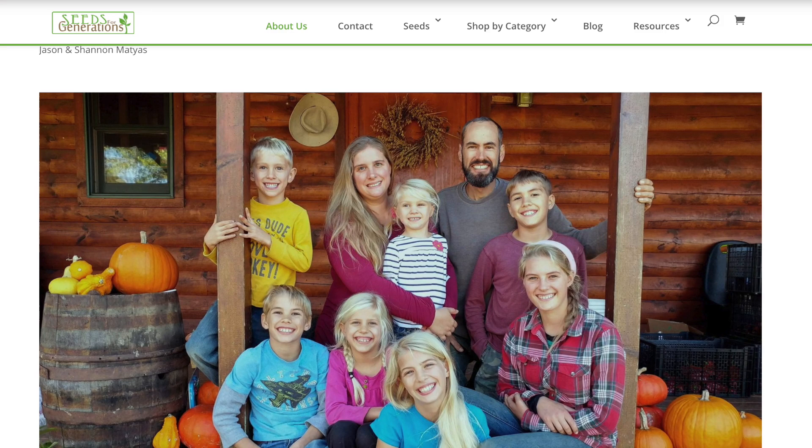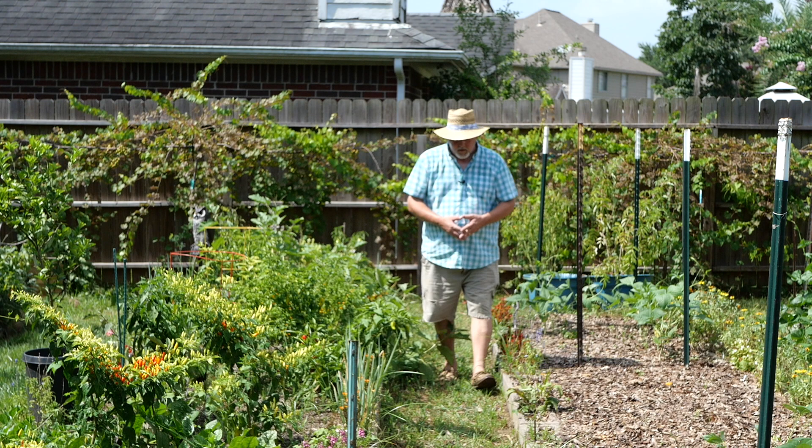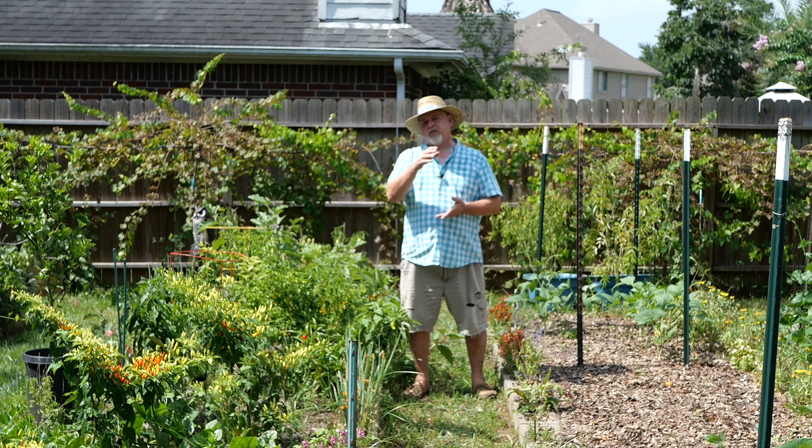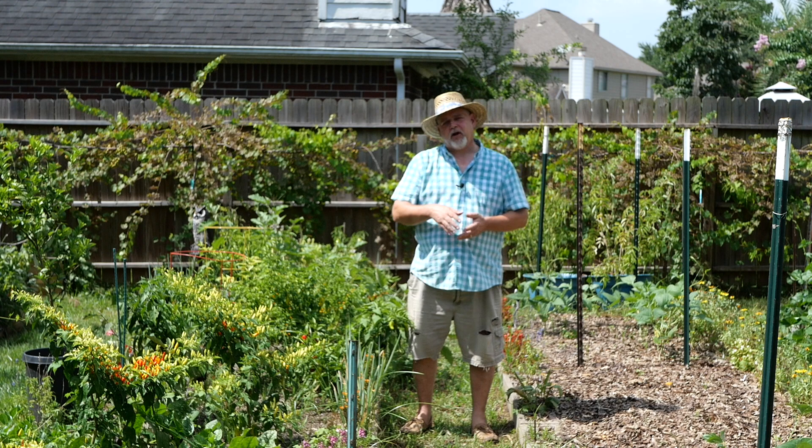Before I leave you, you can support our channel by visiting the link below to Seeds for Generations — a wonderful family-owned seed business with a good selection. I'm now an affiliate, so if you purchase seeds through the link below I'll get a small commission. Go to seedsforgenerations.com and check them out. Thanks for joining us on Black Gumbo Southern Gardening — if you haven't subscribed I hope we've earned it today. Follow us on Instagram for garden photos and like us on Facebook where you can ask questions. Happy gardening — see you next time!